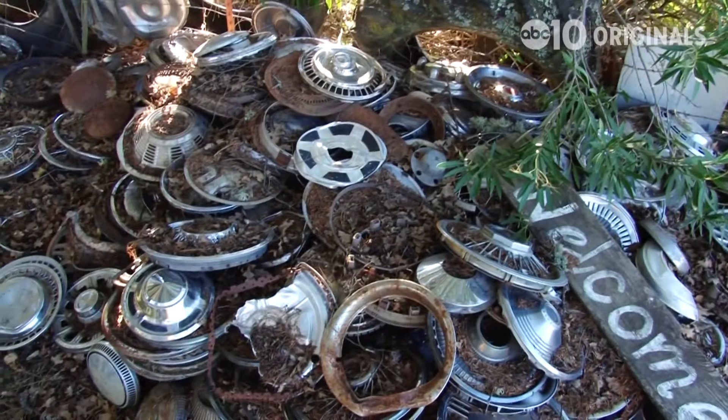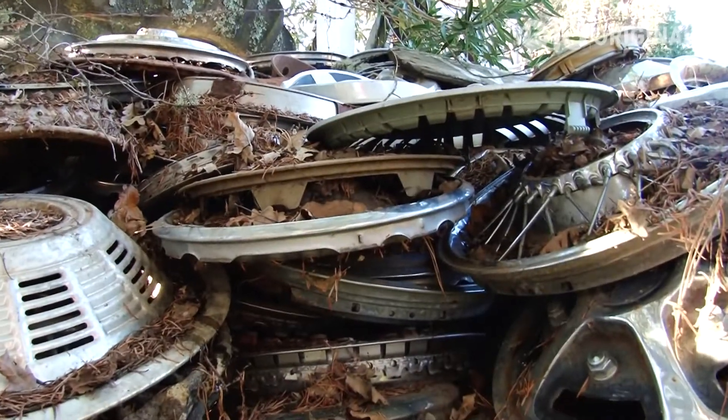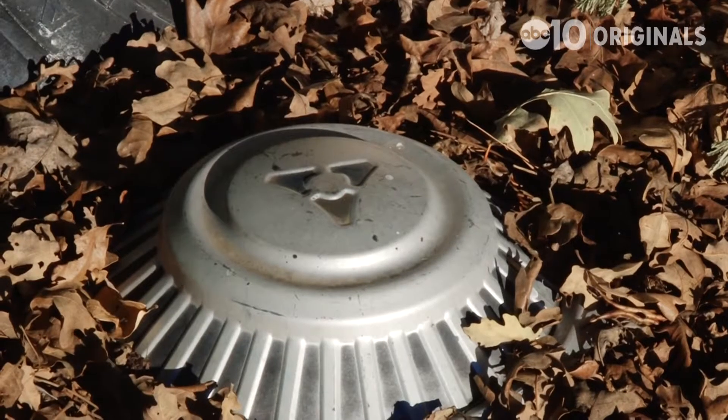Hubcaps from just about every make and model can be found hanging, nailed up, or in a pile. You can see the older ones — they go back into the 40s.